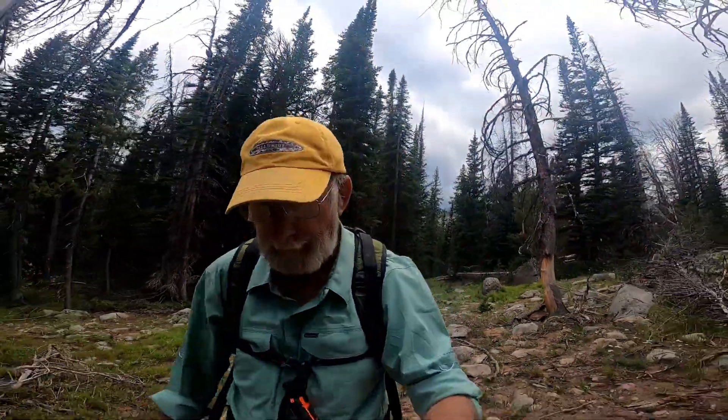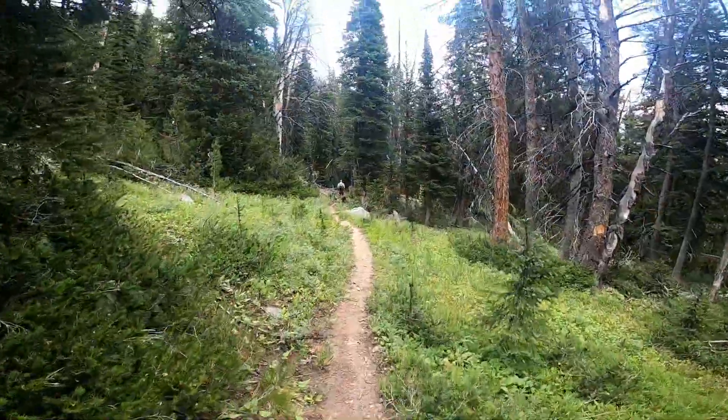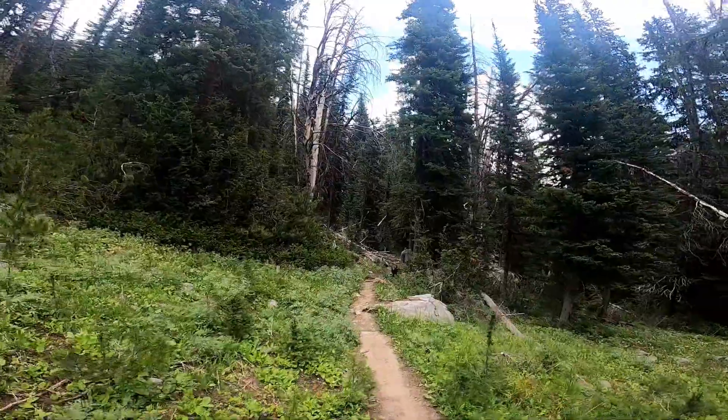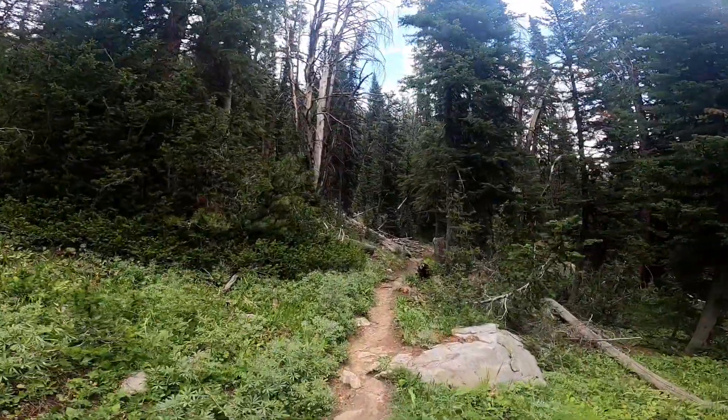We've just left Twin Lakes — it's about 2 o'clock in the afternoon — and we're hoping to be back at the trailhead by 5:30 or 6. It's a little bit easier hike going downhill, but we've still got a long way to go. I'm making a little bit better time going down than coming up.